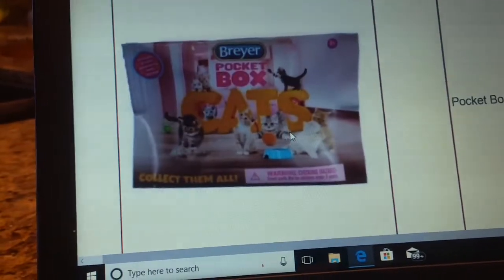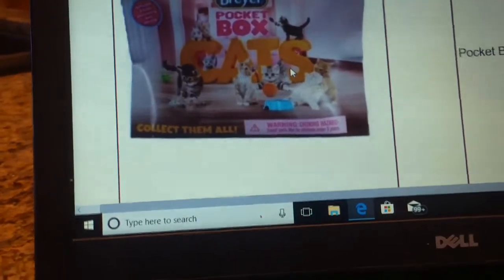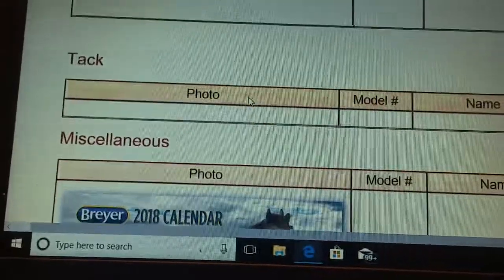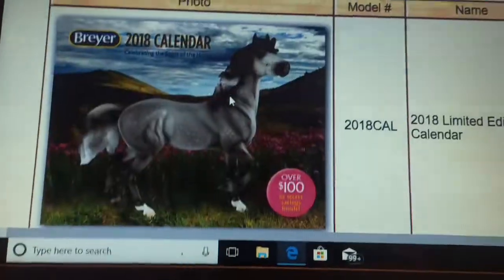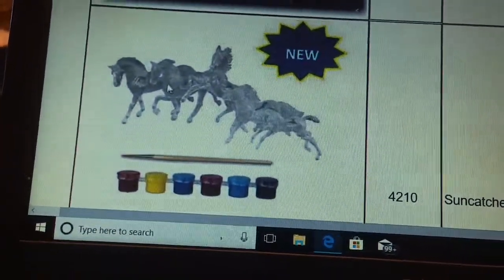Other animals — they're coming out with Pocket Box Cats, which is fun. They're also coming out with miscellaneous items. They're coming out with a new calendar. And then they are also coming out with this really cute Stablemates Suncatcher set.